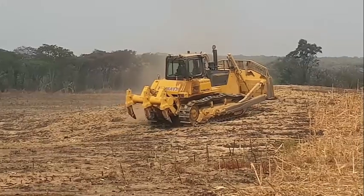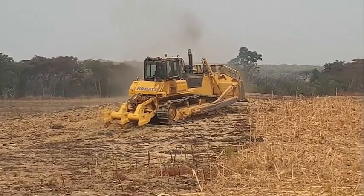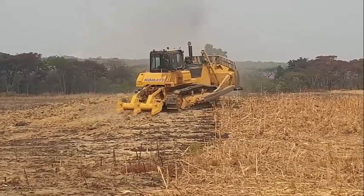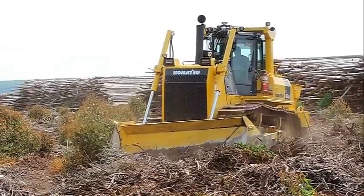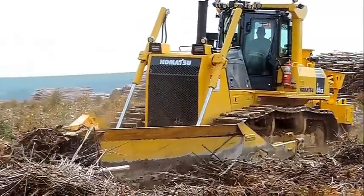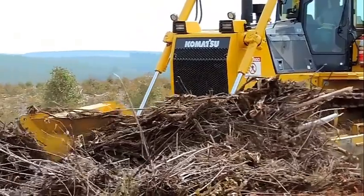Komatsu's 264-horsepower D-85 Crawler Dozer, aimed at large construction operations and small mining customers, features a Komatsu SA-6D125E7 variable geometry, turbocharged and after-cooled Tier 4 Final certified engine that burns up to 5% less fuel. A standard X-track model and a low ground pressure PX-track model are available to offer customers flotation and weight distribution options.